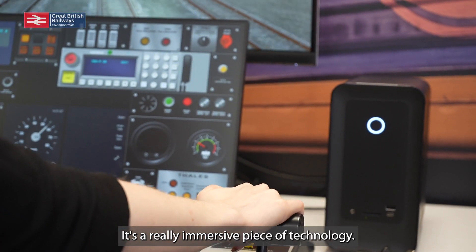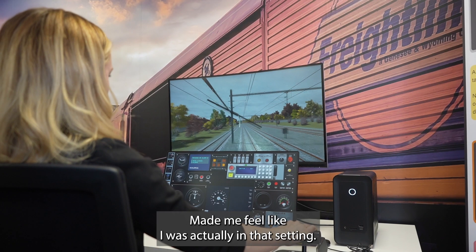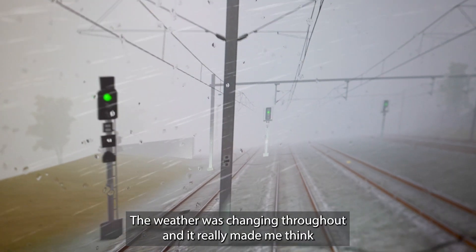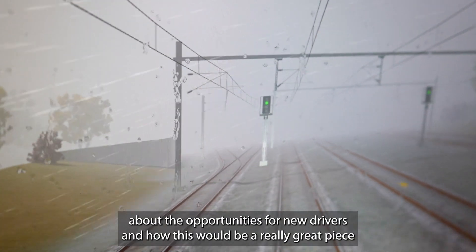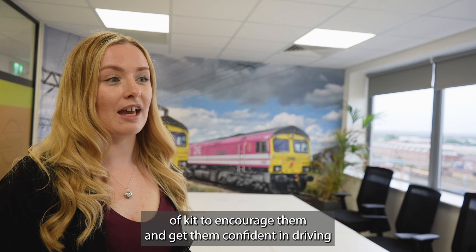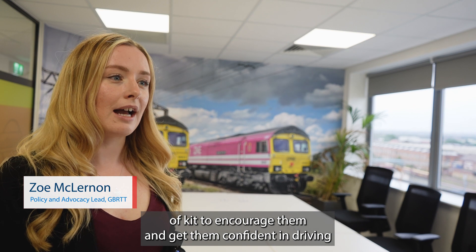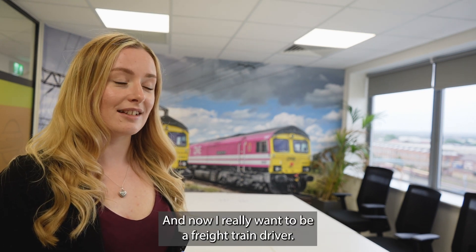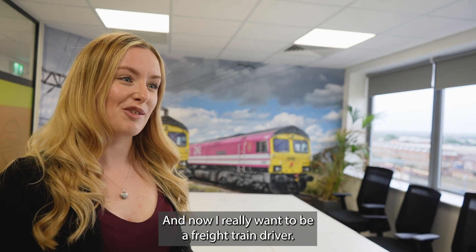It's a really immersive piece of technology — it made me feel like I was actually in that setting. The weather was changing throughout, and it really made me think about the opportunities for new drivers and how this will be a really great piece of kit to encourage them and get them confident in driving before they hit the tracks. And now I really want to be a freight train driver.